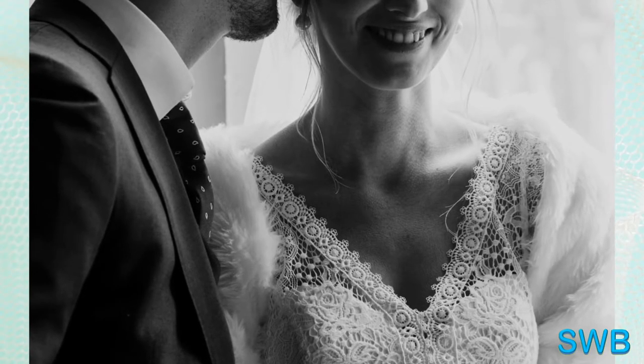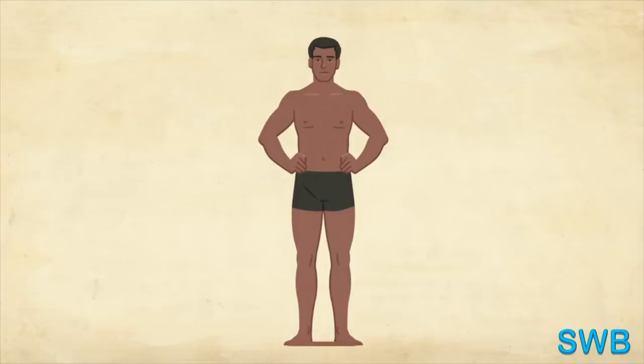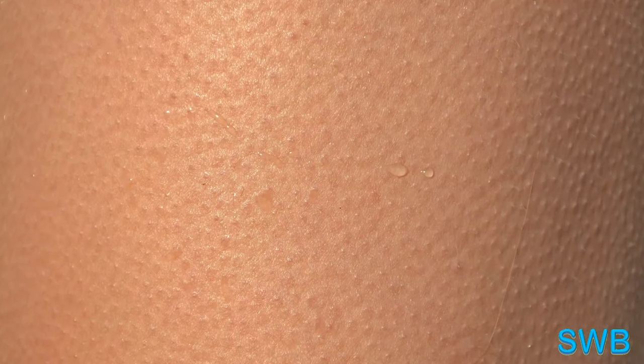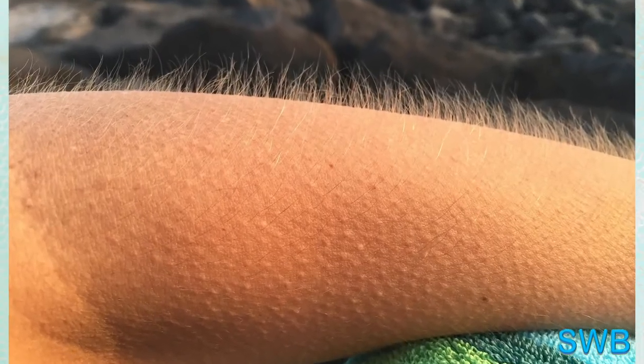When animals with thick coats of fur get cold, the hair rises and builds up to retain heat. Since humans do not have such a thick coat, the reaction results in goosebumps. Muscles need to be tense and ready for this. The reflex helps the muscles warm up and get ready to move. Goosebumps help reduce heat loss, which helps the body warm up when it is cold.